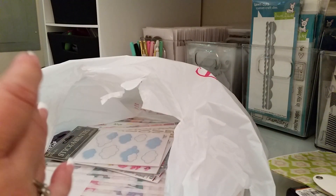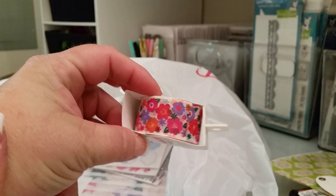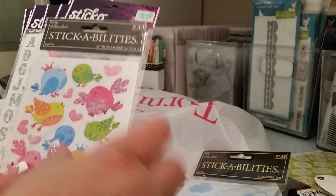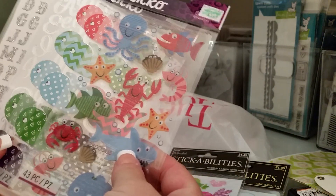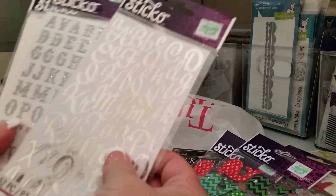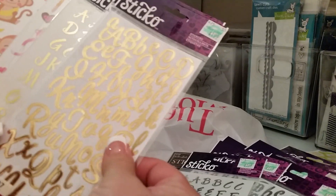Here's another washi from Tuesday Morning. And then at Hobby Lobby I got some stickers — I got these clouds, these little birds, these sea life ones, these whales which I hadn't seen before so I was excited about that, and then I got some silver letters and some gold letters.